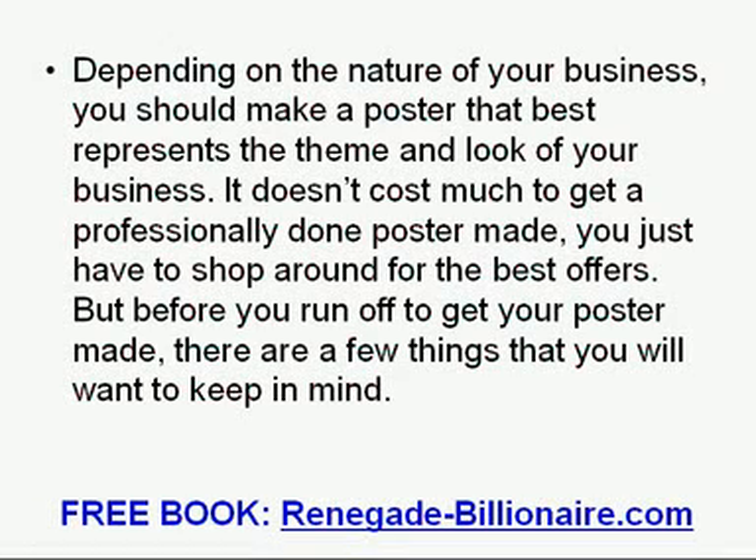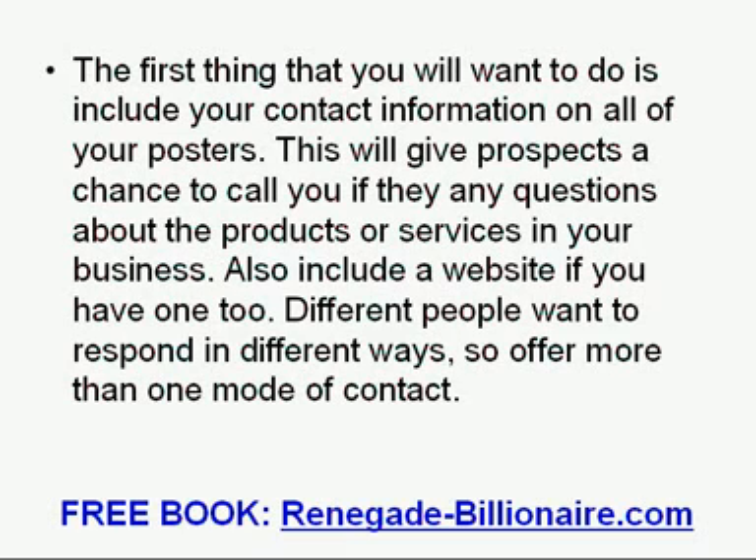But before you run off to get your poster made, there are a few things you will want to keep in mind. The first thing is to include your contact information on all of your posters. This will give prospects a chance to call you if they have any questions about the products or services in your business. Also include a website if you have one. Different people want to respond in different ways, so offer more than one mode of contact.